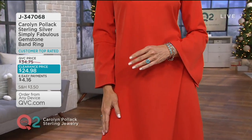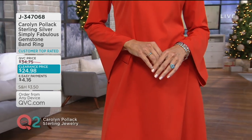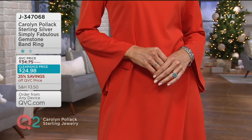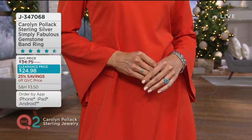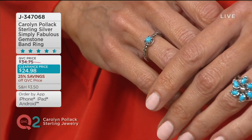We're all digging the music, we're all loving the jewelry, and I have to say the company is quite fabulous. Tonight on QVC2, so thank you all for being here with us. We're having our own little pre-Christmas celebration.